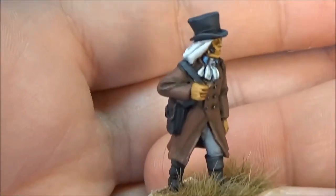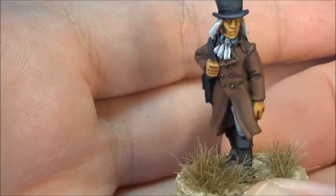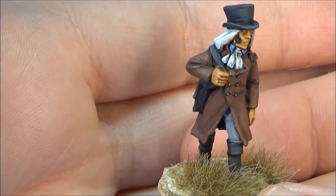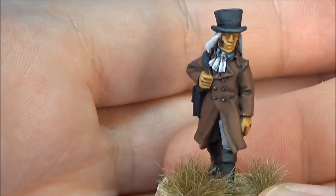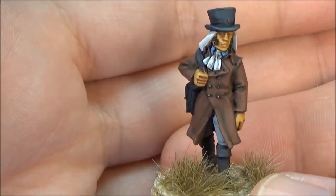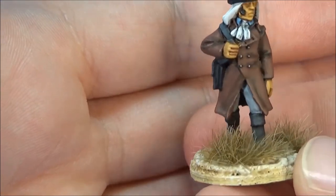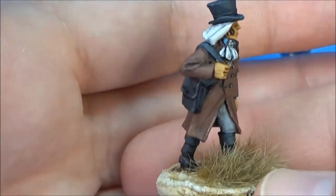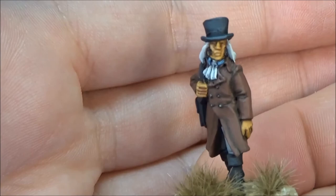Then this last guy — just a couple days ago the WSS channel had a video painting an American militiaman, and I tried to use the same colors from that video: a sort of reddish-brown jacket. But this guy's another French Scientist, and I figure he could be a British agent or a French royalist, and the landing party has to rescue him. I like how he turned out — he looks pretty sharp.